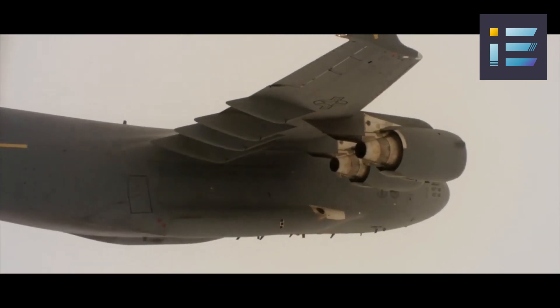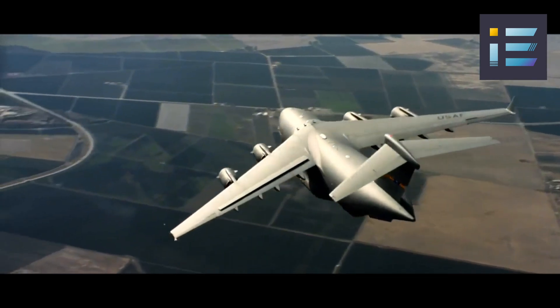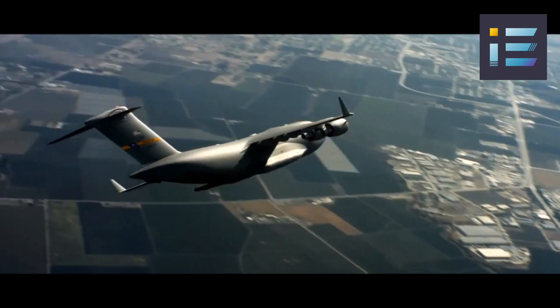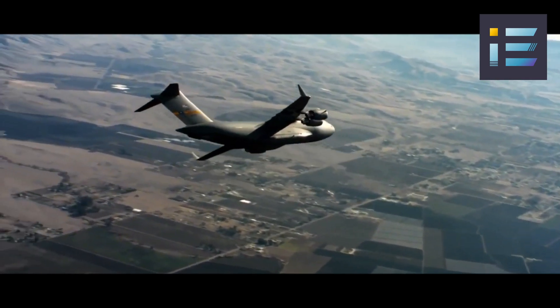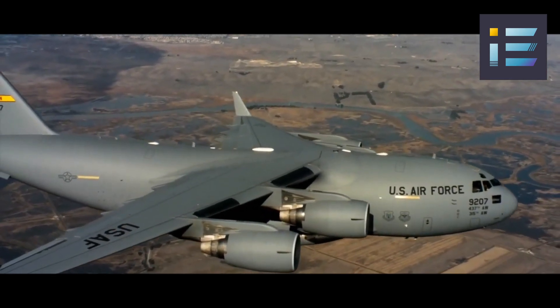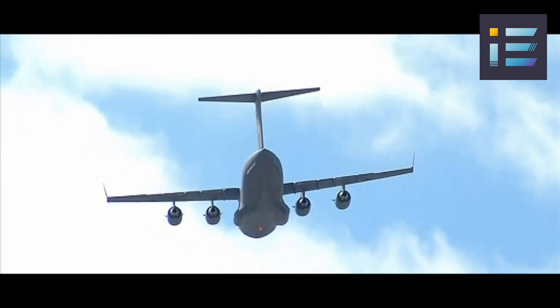In 1981, McDonnell Douglas won the contract to design and build the CX, which was later named the C-17 Globemaster III after the previous piston-engined C-74 and C-124 Globemaster cargo planes. However, the development of the aircraft faced many technical and managerial challenges.